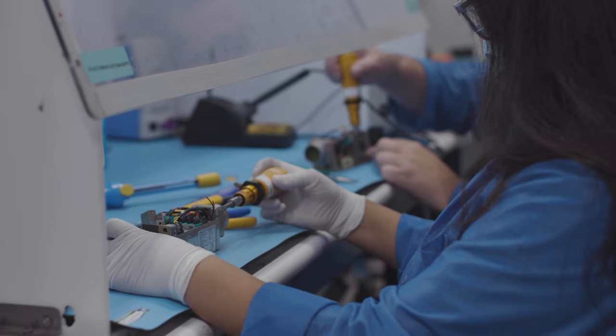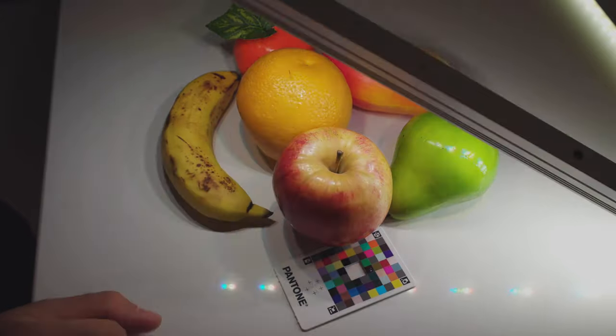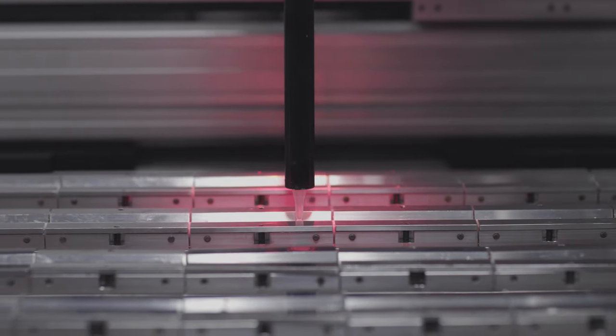Collins Aerospace has a rich history spanning many decades. We have global reach, we have customers all over the world, and we listen to our customers. Because we pay attention to their needs, we're constantly innovating and creating new technology.